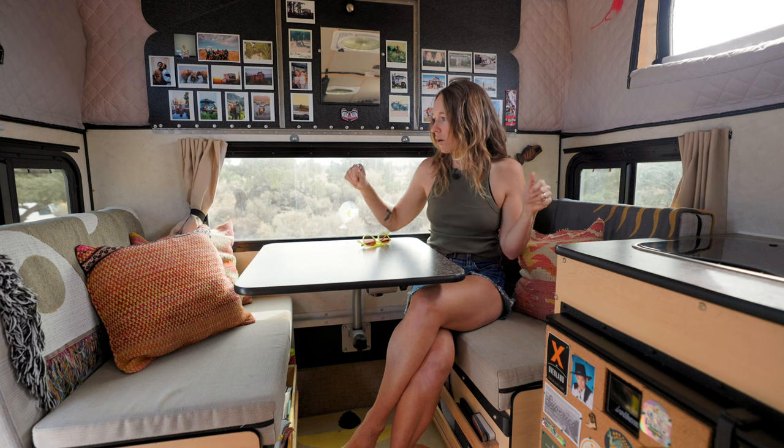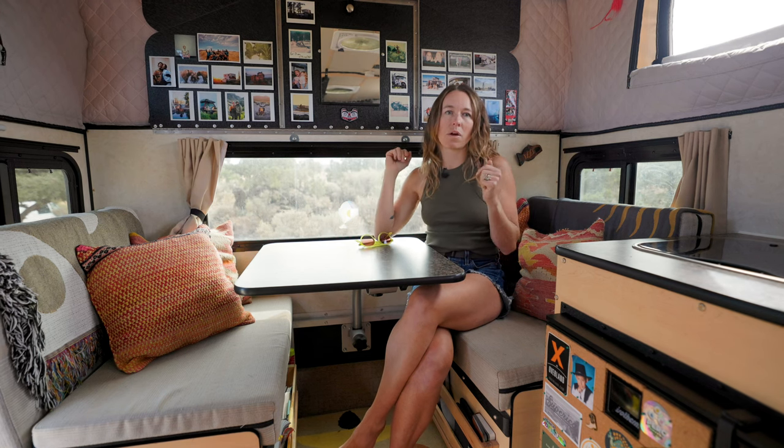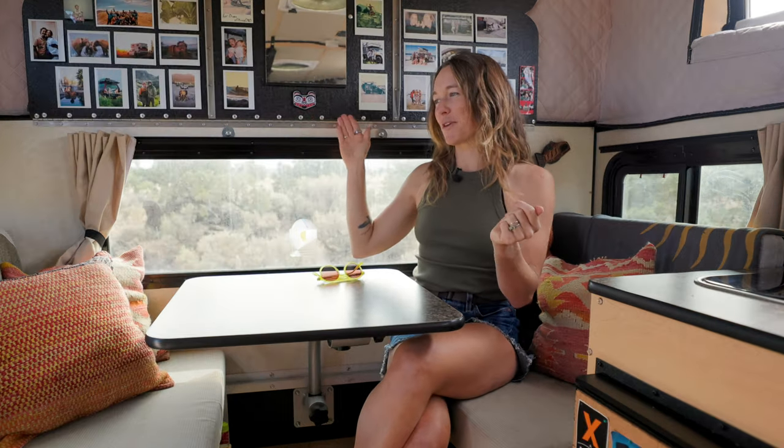We can comfortably seat two people on either side of this dinette. Some other versions fit more stuff, which would be great, but we love our compact size.